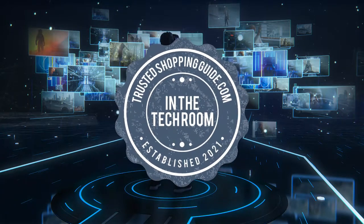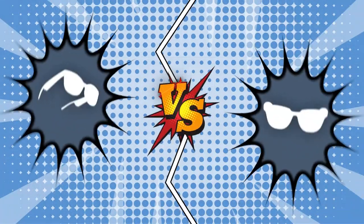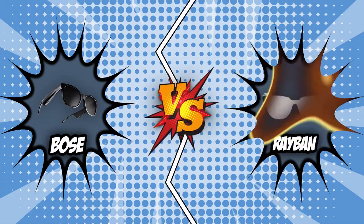Welcome back, Tech Room Enthusiasts! We are just at ShoppingGuy.com and today, we are in the Tech Room. In this video, two smart eyeglass brands will be going head-to-head. We have the Bose and the Ray-Ban.